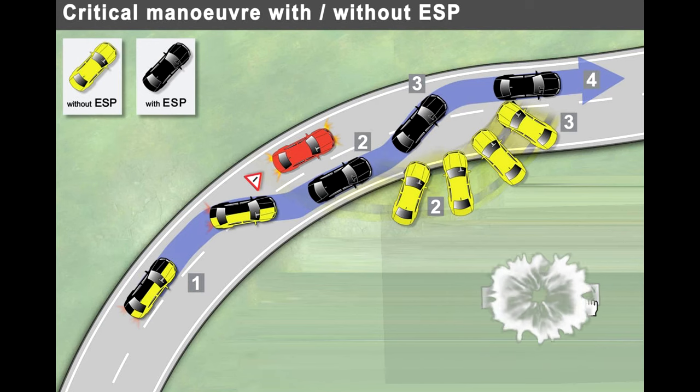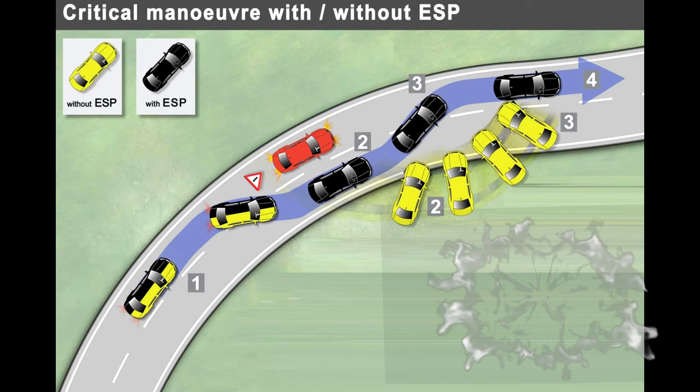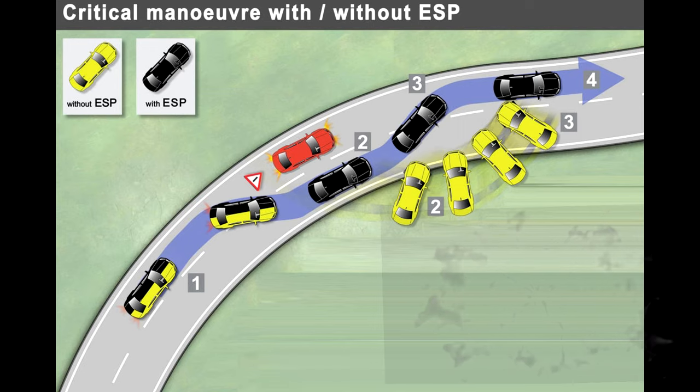This light may turn on when driving in adverse conditions. If the warning light is flashing, this means the ESP traction control is working and you will feel more grip within your wheels.